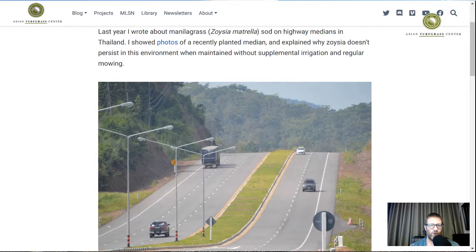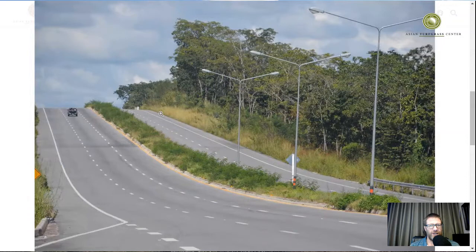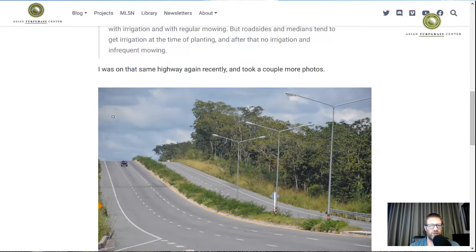I happened to be on that same highway again in November of 2021, on another trip through that part of Thailand. When I went there, I saw that a lot of weeds had grown up because the grass was being maintained exactly as I predicted — with no irrigation and infrequent mowing. When that happens, Zoysia does not persist. In this climate, Zoysia does not persist when it is not irrigated during the dry season and when it is not regularly mown.